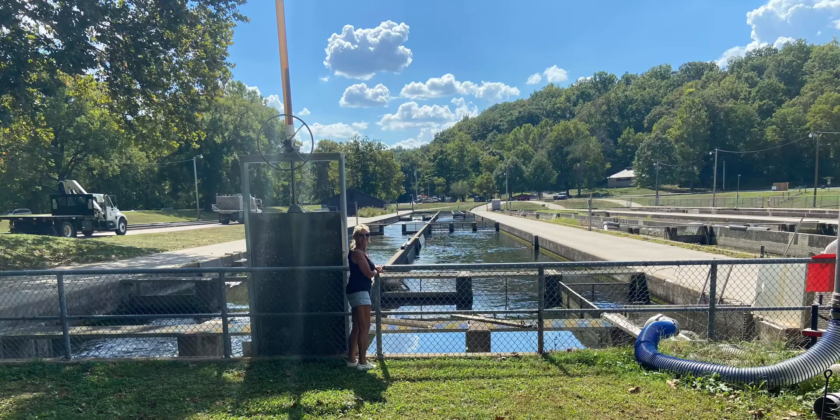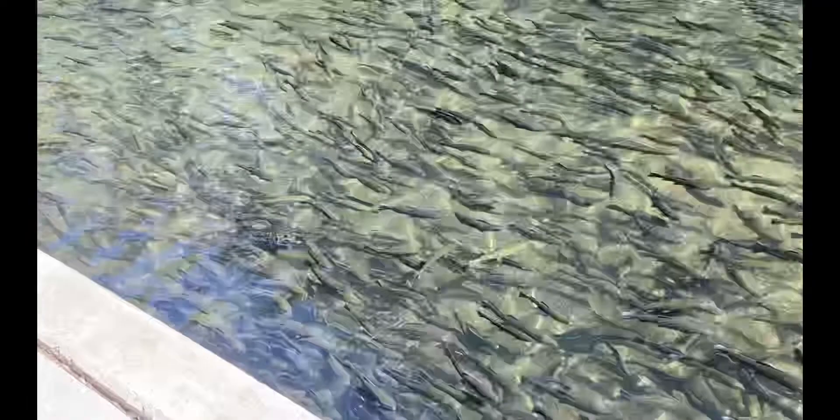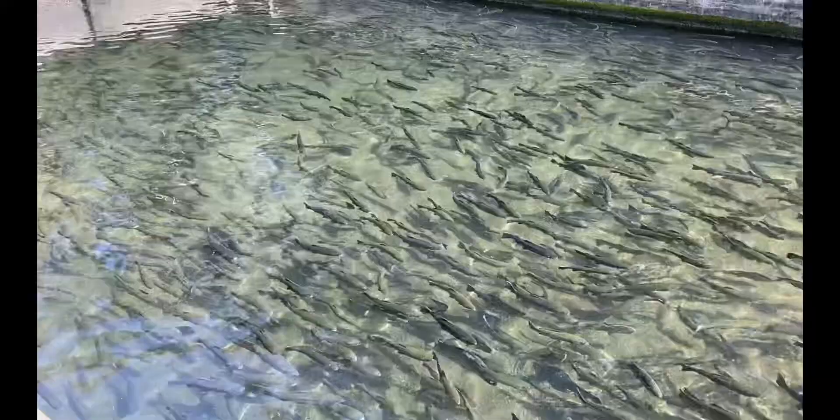This is the Rainbow Trout Hatchery in Bennett Springs State Park in Lebanon, Missouri. They let them go and all the people go up there fly fishing. It's really cool to watch. Look at this guys — millions of them. This is cool as all get out.